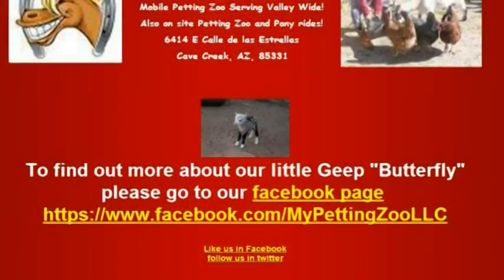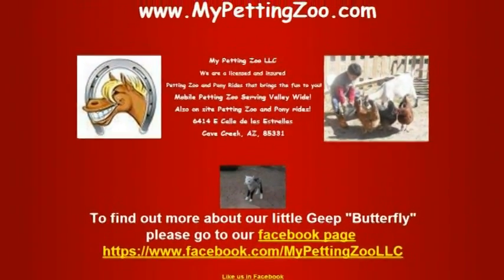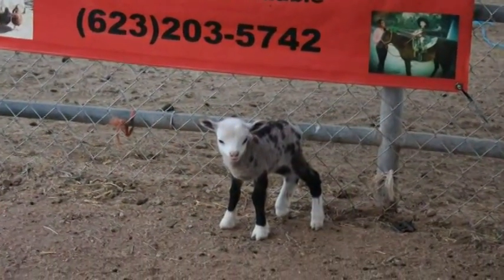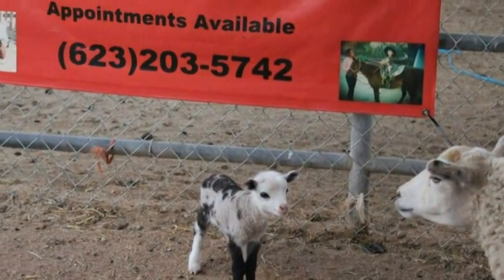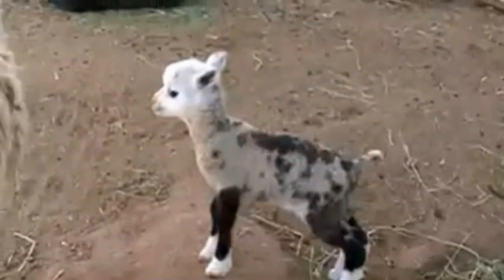Priscilla, who runs My Petting Zoo in Arizona, said: Butterfly is very active, she's very friendly and smart. We don't know much right now, but we've been doing a little research and from what we understand there's not that many — most goat-sheep hybrids are born stillborn, as the two breeds have different chromosomes.